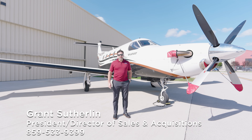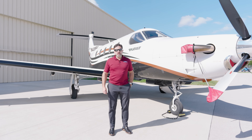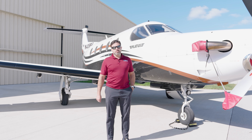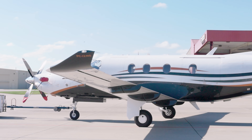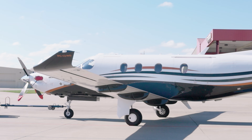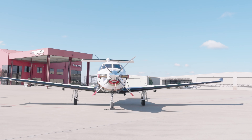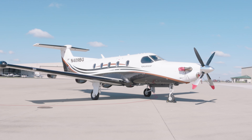Welcome to today's Friday Flyby. Today we have a beautiful 2011 Pilatus PC-12 NG available for you to purchase. This aircraft is equipped with the Honeywell Primus Apex avionics suite, the full glass panel, WAAS, and also has the Honeywell warranty on the avionics for a full year that's been paid.